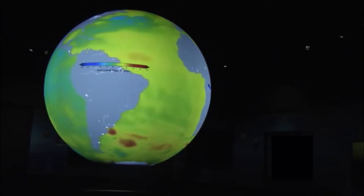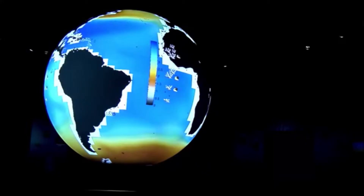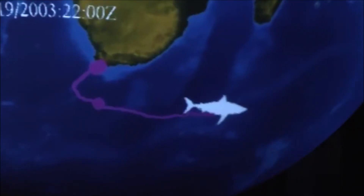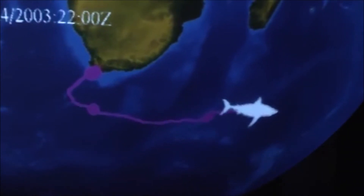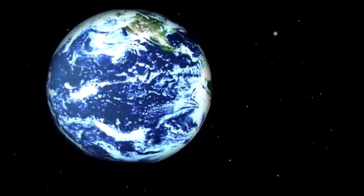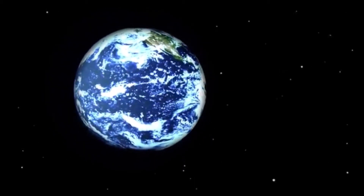Want to see sea levels across the globe over the past decade? How about ocean acidification? Or maybe surface temperatures as generated by global climate models? Maybe shark migration patterns are more to your liking? You can see these and more in the greater than 400 datasets collected by NOAA and our partners as we observe and monitor our changing planet.